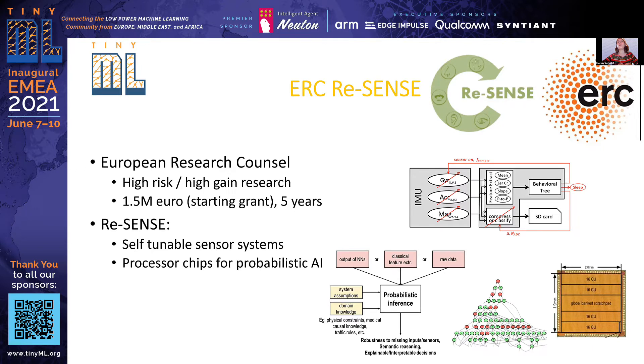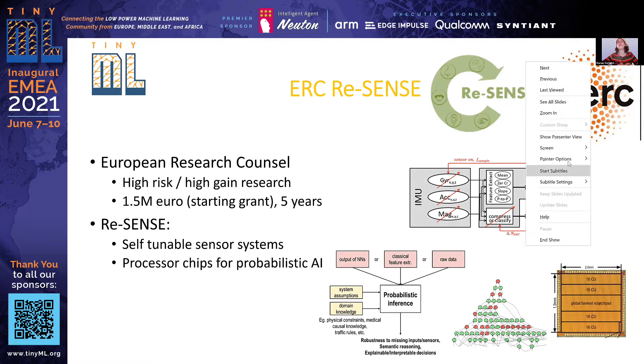These self-tunable sensor systems require hardware implementation, but they also rely on embedded machine learning because the system has to be intelligent enough to know what to turn on and turn off. For that we use probabilistic AI — not just the neural networks we hear a lot about nowadays, but we combine that with probabilistic machine learning such as Bayesian networks to reason about what's currently going on. In that context, we also made a processor chip which is really optimized to process probabilistic machine learning models and do inference with them.